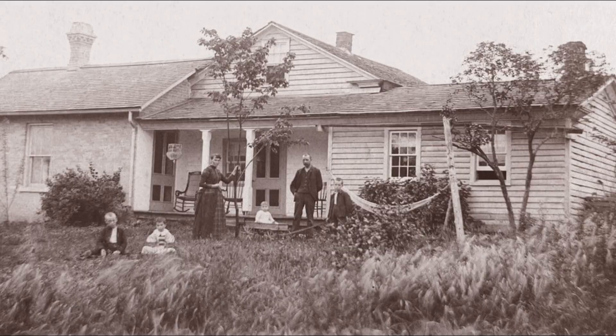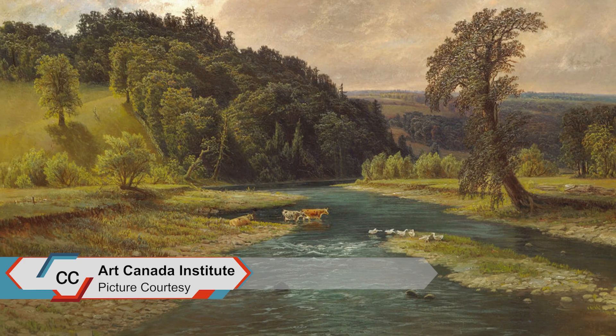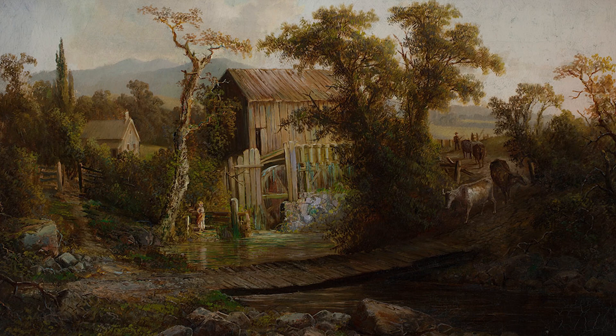Homer Watson was born in Dune, which is known as Kitchener nowadays. Homer Watson had an interest in the arts from an early age. He's Canada's first internationally known landscape artist, born in 1855, died in 1936. He rose to fame in 1880 when he had two paintings sold to Queen Victoria, and those two paintings are still at Buckingham Palace.